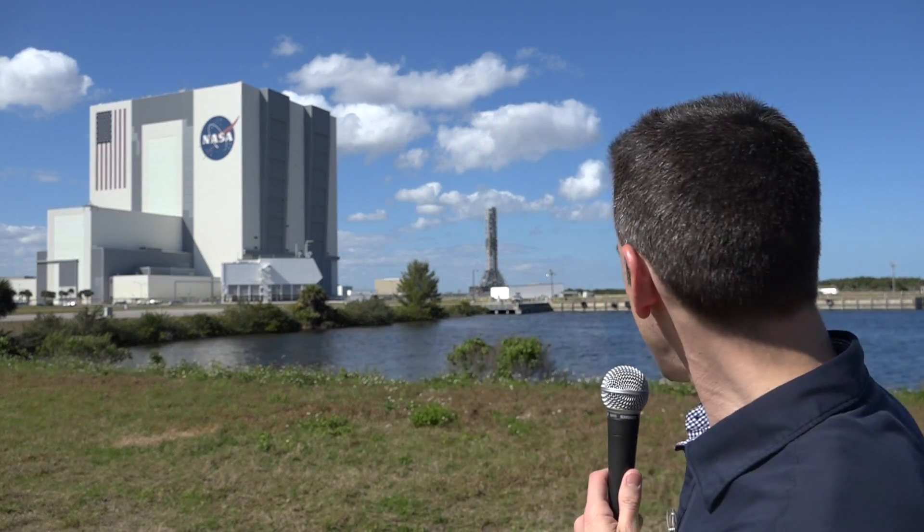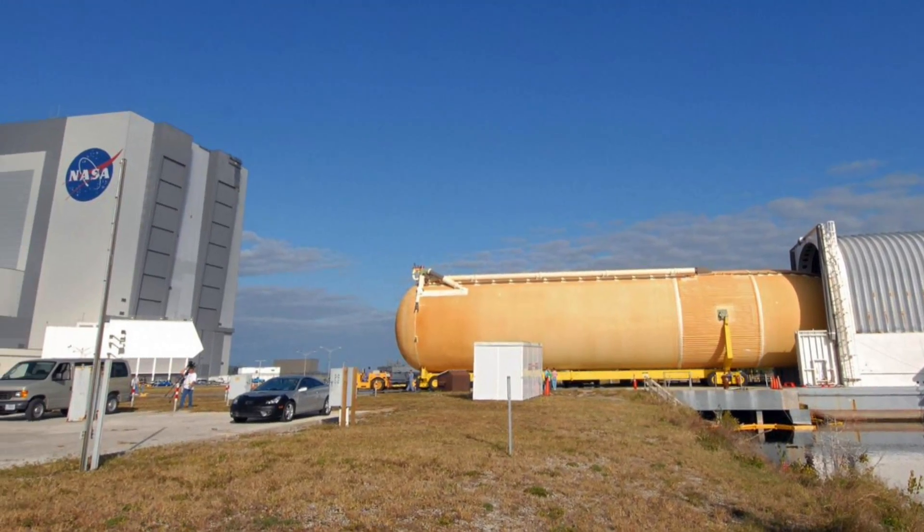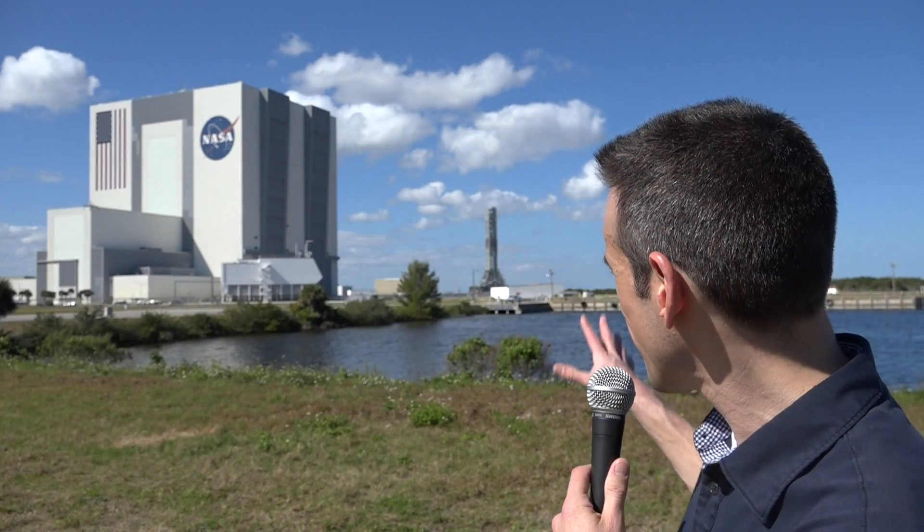You'll notice behind me there is water and a dock. That's not just for aesthetics — they used to bring in the space shuttle's fuel tank by barge from Louisiana, so it would dock right there. They'd put it in the Vehicle Assembly Building, stack the shuttle, put it out on the crawler, and then have it go three miles out to the launch pad. Pretty cool little mechanism — using the oldest form of transportation we know, water, to bring something here and then send it into space.